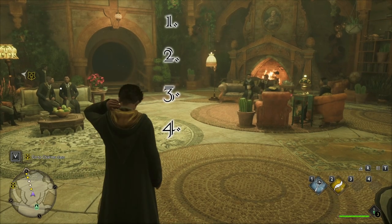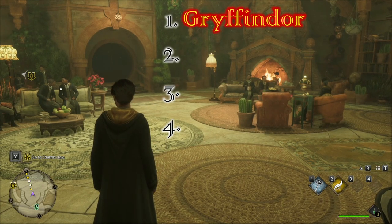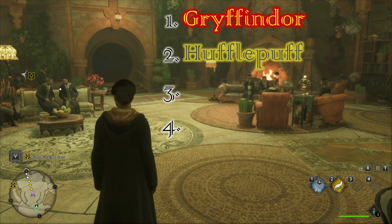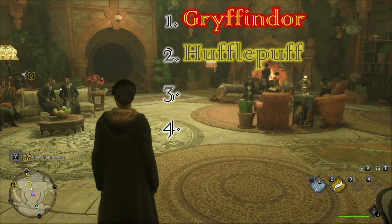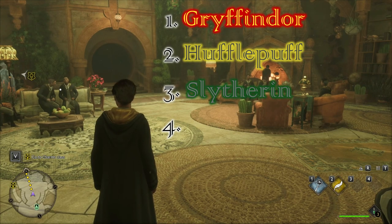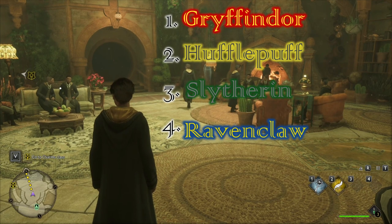Now time to rank which common rooms I like more. I'm probably going to get hate for this, but I really like the look of Gryffindor — I love the architecture with the stone and wood, the mixture of everything — so Gryffindor is number one. Second place I'd give to Hufflepuff — I really like the greenery and wooden structure, it gets that cabin feel I like. Third place goes to Slytherin — it has a sewer feel but also kind of a cave feel which I like. Ravenclaw is last — not anything against it, it looks cool, it's just not something I personally like.